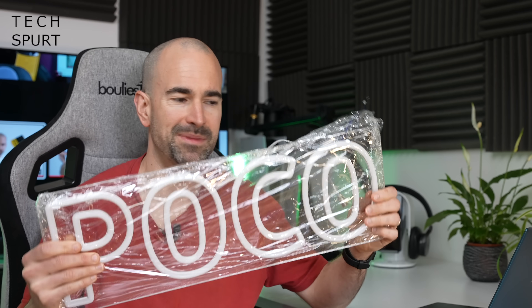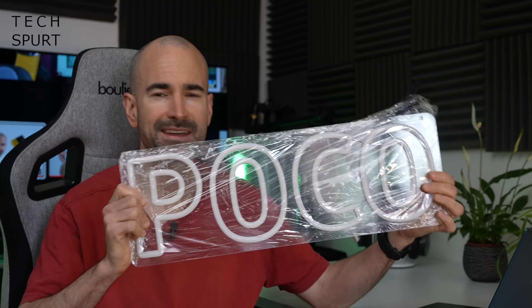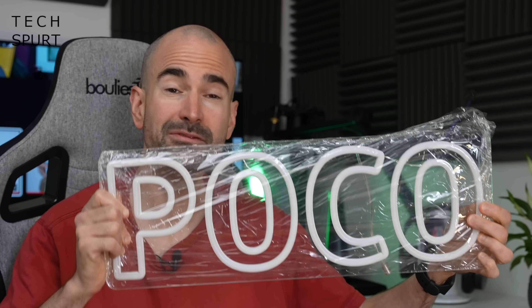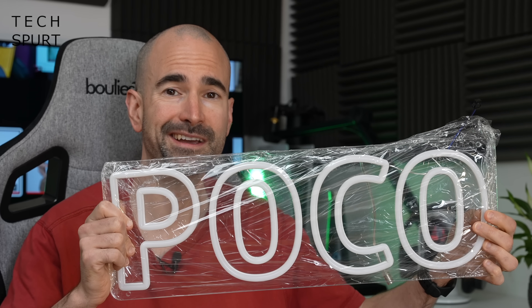If the sound of either of those has seriously polished your truncheon, definitely check out my full hands-on with both the POCO Watch and the POCO F4 GT right here on the TechSperts. And also to celebrate the launch, POCO kindly sent me this in the post — I think it's like a POCO light basically. It's lovely and all but I can't drink it, can I?